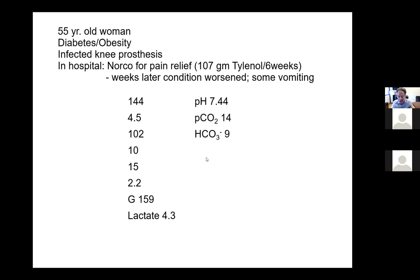So we have alkalemia on pH with anion gap metabolic acidosis and lactic acidosis. The anion gap is 32. So the anion gap is elevated, correct? Possibly with the respiratory compensation.